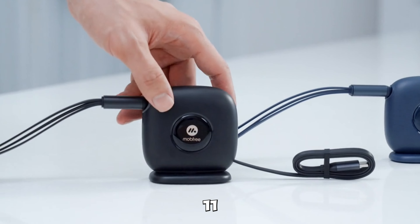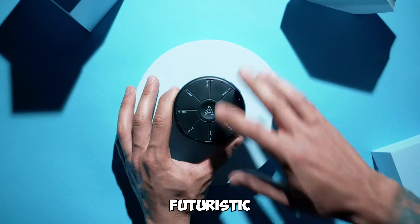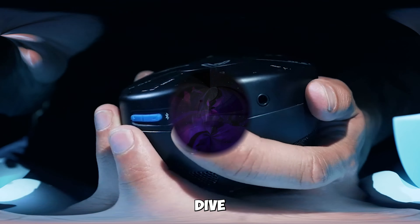Today, we're showcasing 11 extraordinary creations that cover everything from futuristic gadgets. Let's dive right in and explore these amazing inventions.